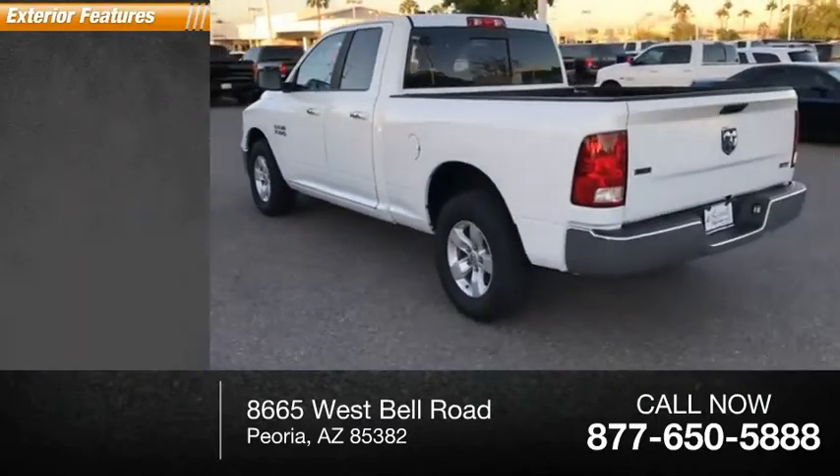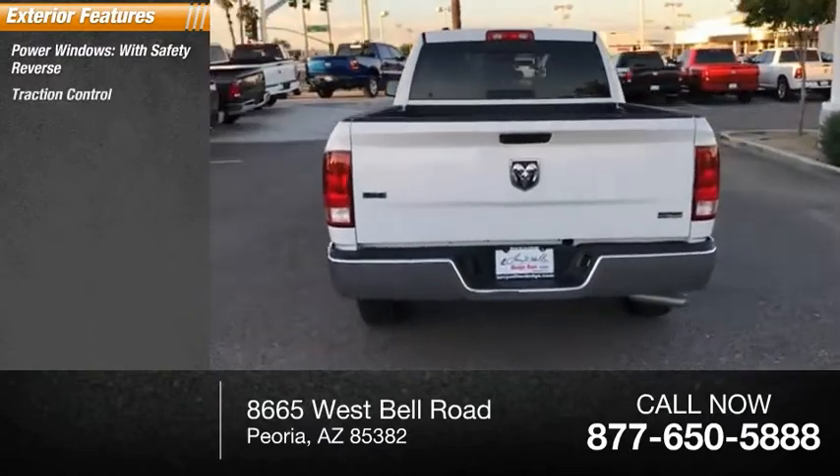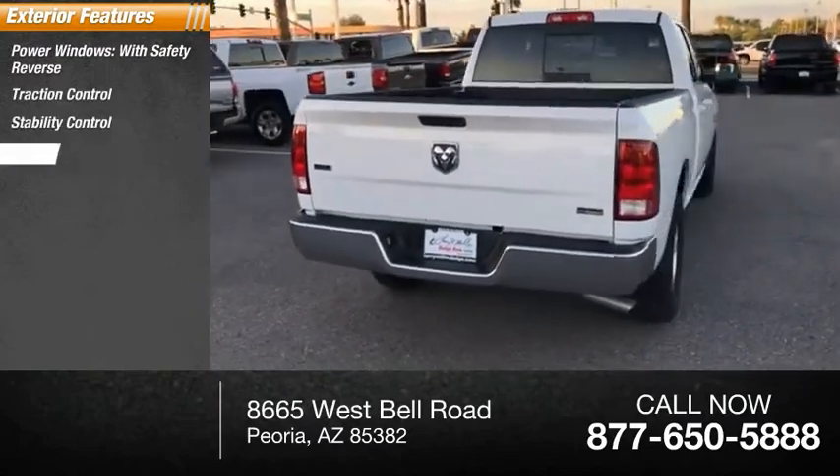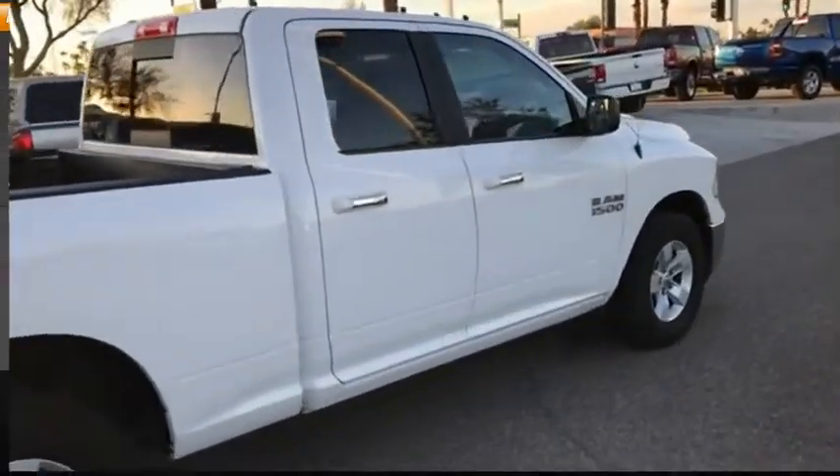Here are some of this vehicle's great options: power windows with safety reverse, traction control, stability control, front suspension type strut, roll stability control, power brakes, braking assist.